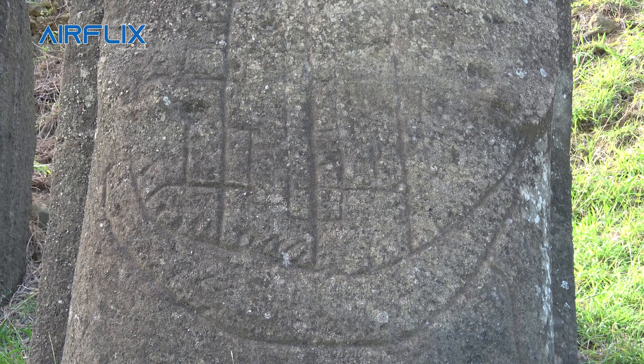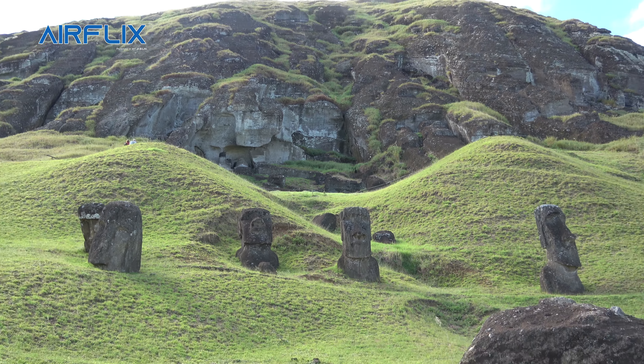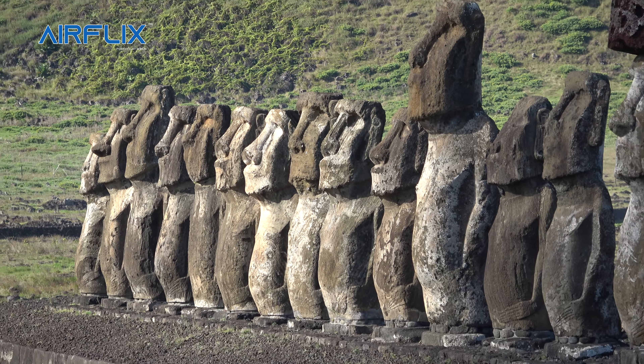The top knot was a separate piece sitting on top of the head, on some of them. It's made from a different material — a red stone. Like a top knot. To the Rapa Nui people it's called a pukau — like a headdress.